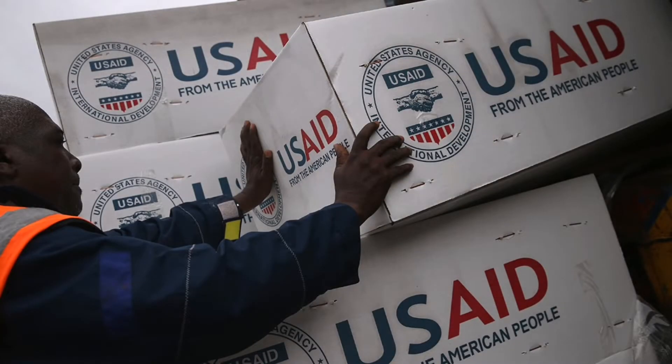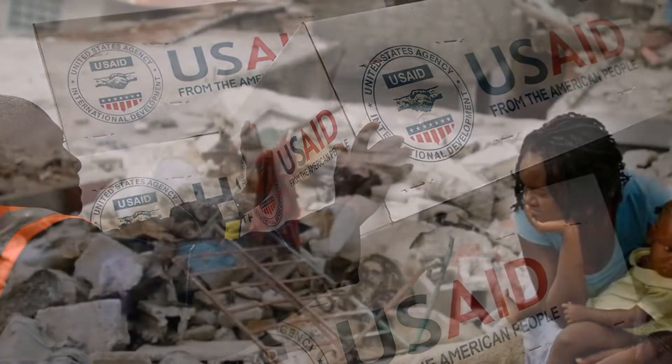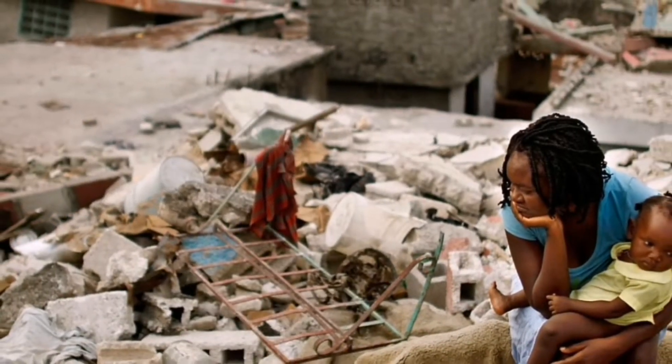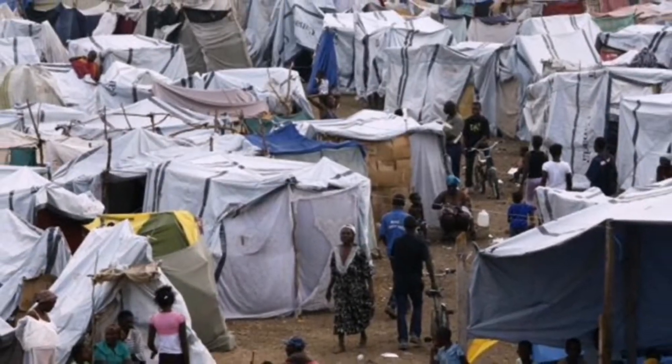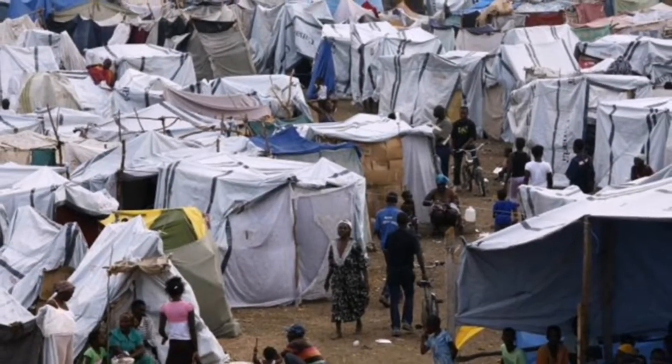It turns out less than 10% of that amount reached Haiti. The rest of the money was injected into U.S. private firms, and to this day it remains unclear how they spent the money or if it ever left the U.S. at all. As a result, Haiti continues to struggle with over a hundred thousand internally displaced people living in dilapidated refugee camps.